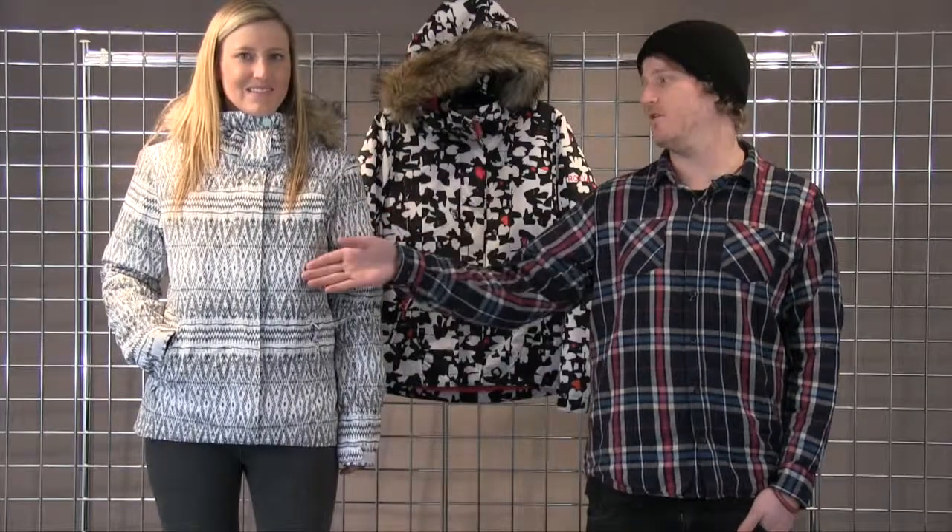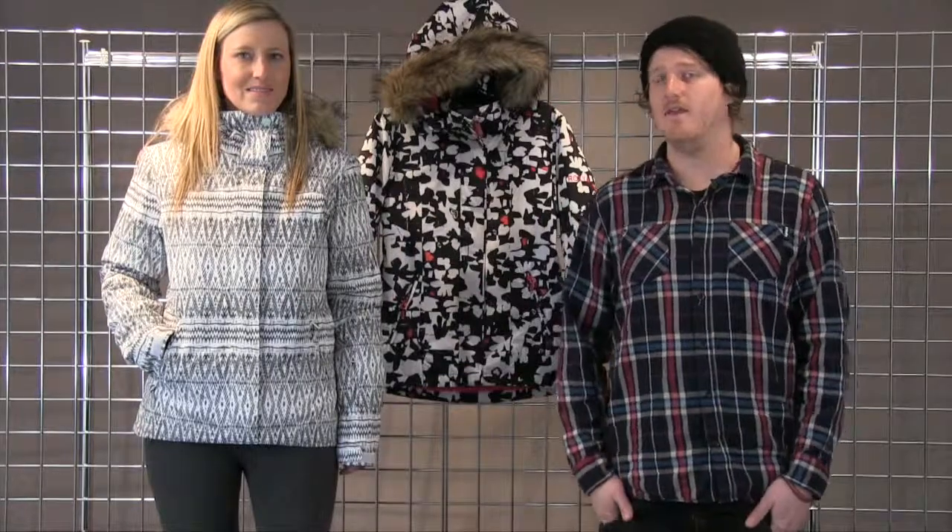This is a great jacket at a great price. 10k waterproofing and breathability with 120 grams of insulation in the body, 100 in the arms and 80 in the hood.